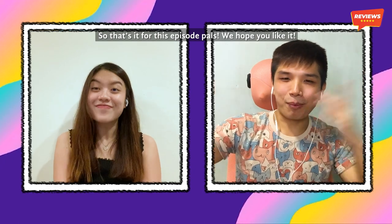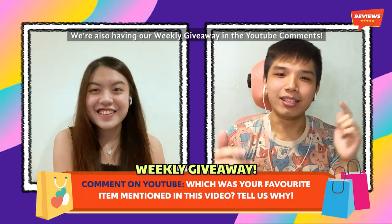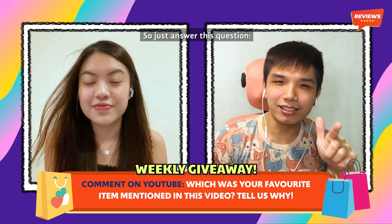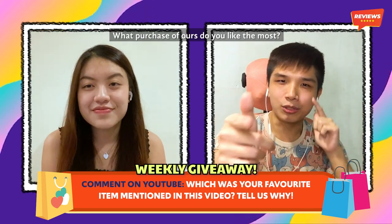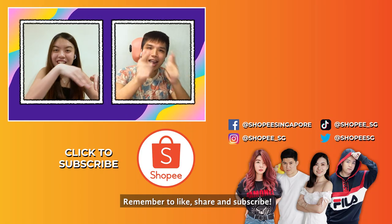That's it for this episode! We hope you liked it. We are also having our weekly giveaway in the YouTube comments, so just answer this question: what purchase of ours do you like the most? Remember to like, share, and subscribe. Bye!